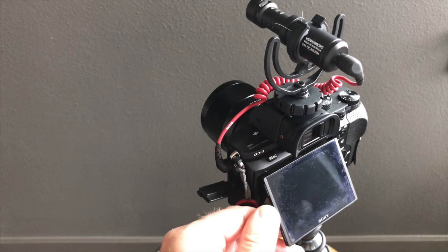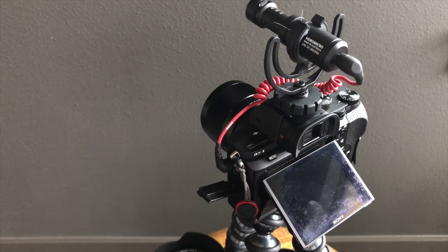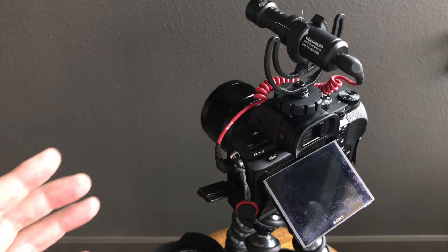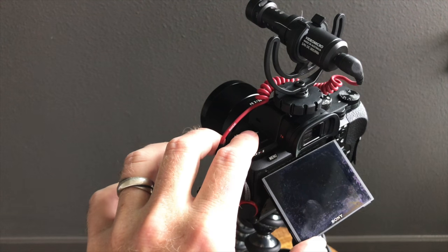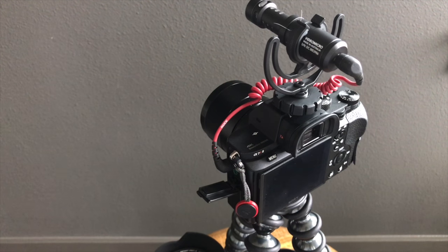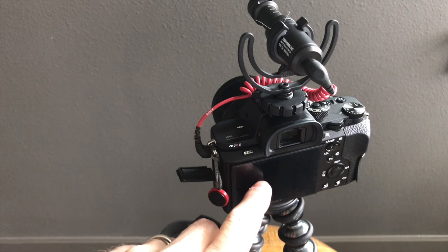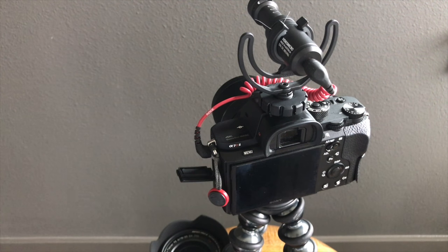Oh yes, the screen. The LCD screen does not flip out — it only flips up, and that's the nemesis of the vlogger. When you're doing video, not only holding selfie video at arm's length but shooting yourself across a dining room table, it's awfully nice to be able to see yourself on screen. So I want to test a feature of this camera that doesn't make up for the lack of a fully articulating screen, but does offer something to compensate to some degree: really fantastic face recognition.